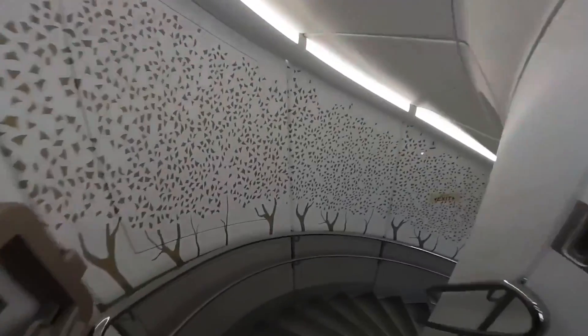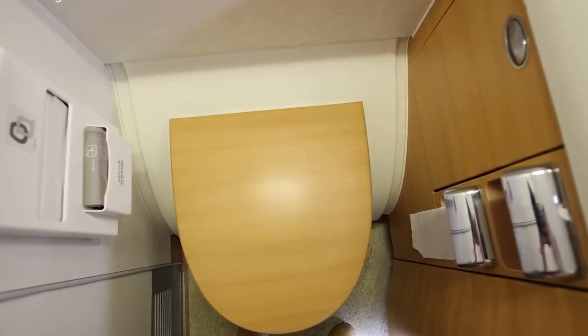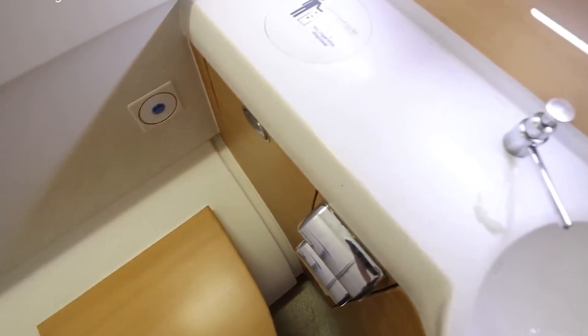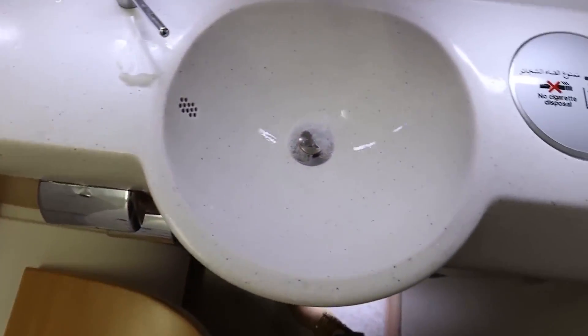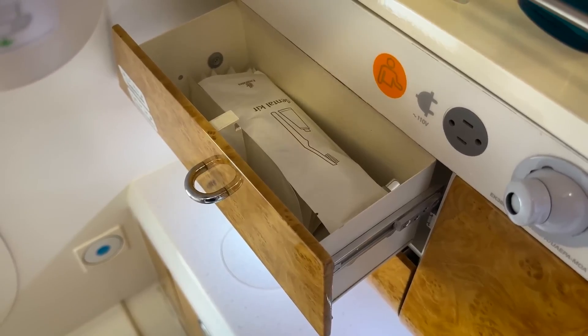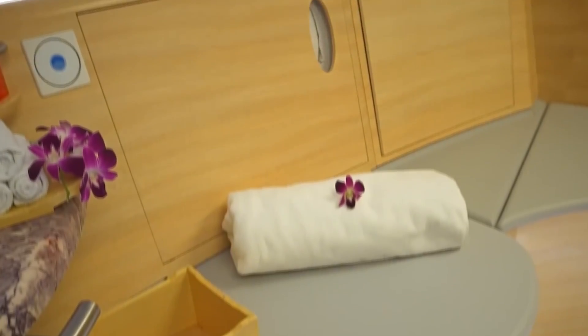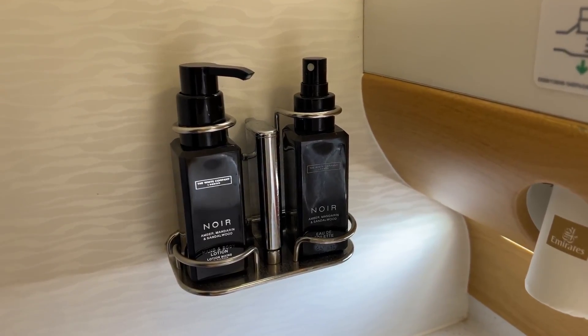Lavatories vary in size and features depending on the cabin class. First class lavatories are often spacious, with some even featuring luxury amenities such as showers on certain airlines like Emirates, and high-end toiletries. Business-class lavatories are also larger than average, with thoughtful touches such as larger mirrors, ample counter space, and superior fixtures. Economy-class lavatories, while smaller, benefit from modern design, sensor-activated taps, and effective odor control systems.